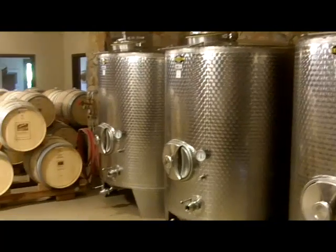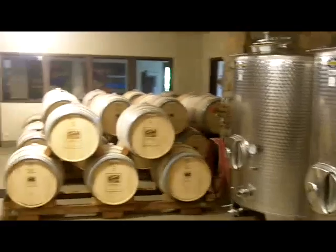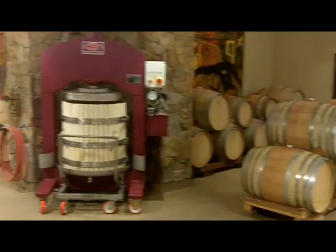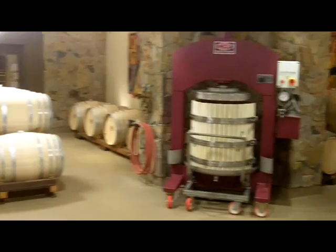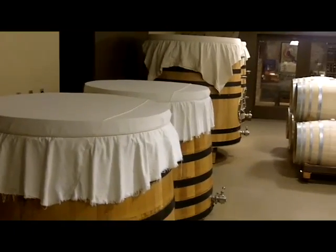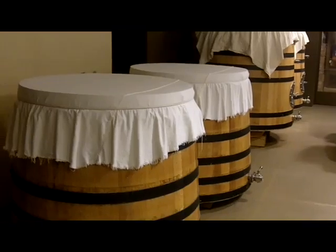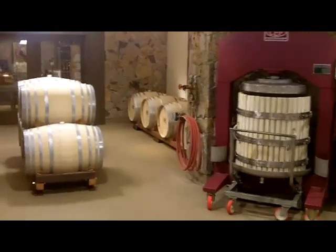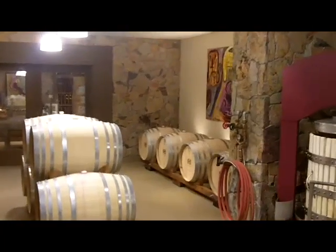It is a small, pretty much gravity-fed winery — three, four hundred cases a year. Mostly free-run juice. They also do a Pinot Noir from Oregon; they have properties up there and truck it down from their own property.